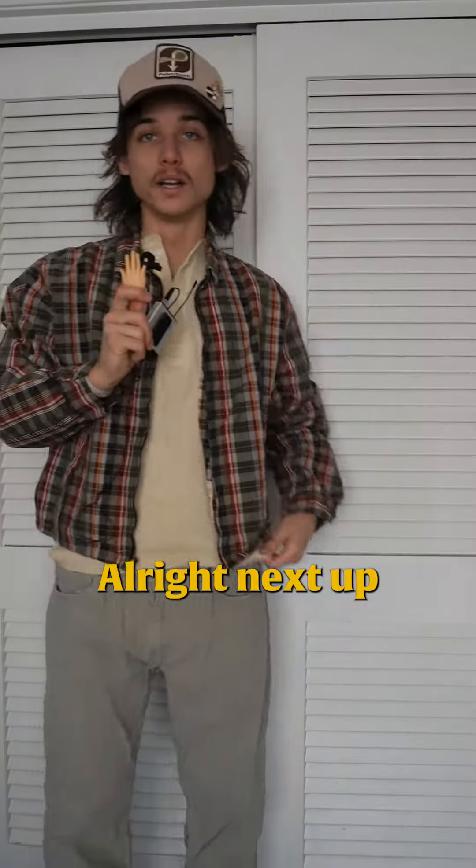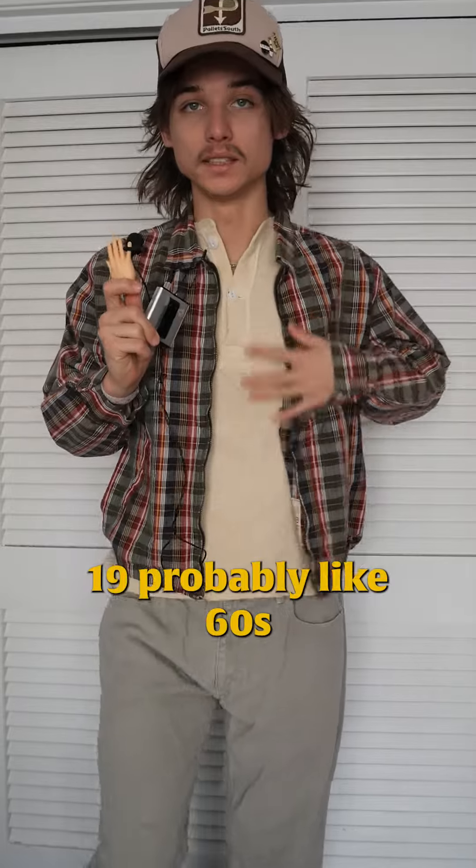Next up we have this awesome 1980s leather coach jacket paired with this 1980s little basketball team piece.